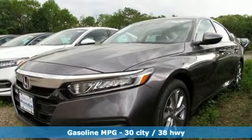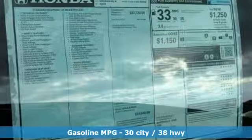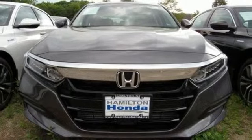It comes with great features you love: streaming audio, wireless phone connectivity, dual zone climate control, push button start, and manual tilting steering column.